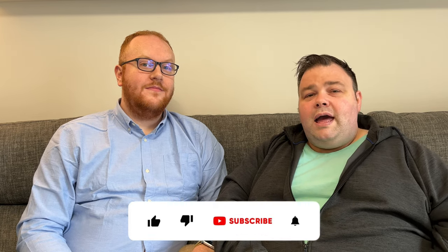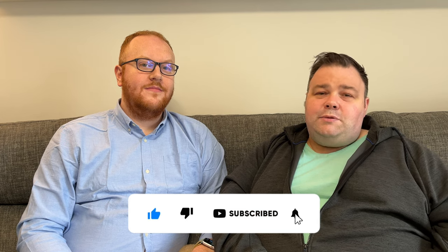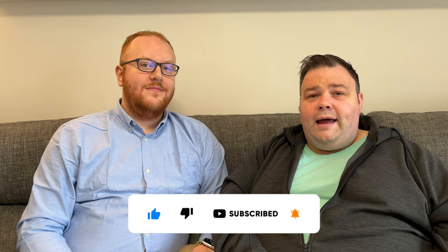Thanks for watching and we hope you've enjoyed this video. If you did enjoy it please give it a like and consider subscribing to our channel and hit the bell icon to be notified the next time we post a new video. Thanks for watching.